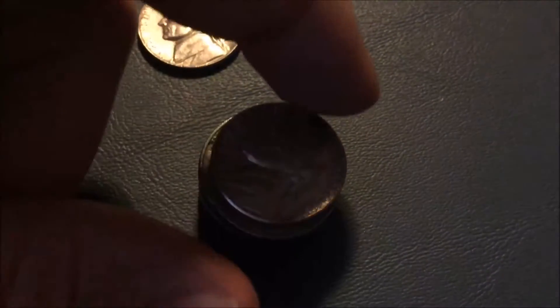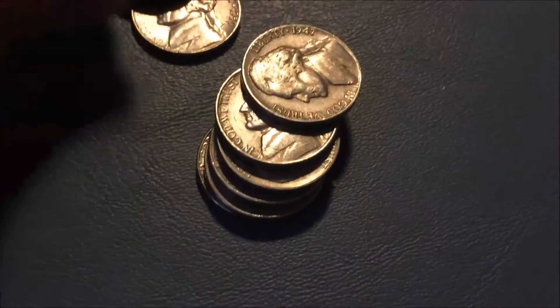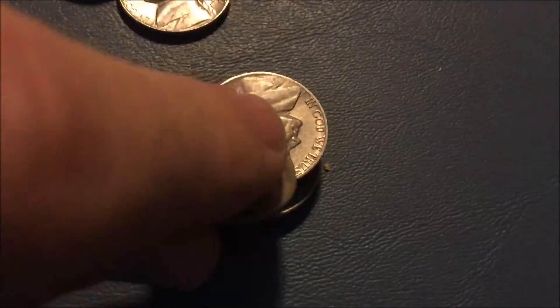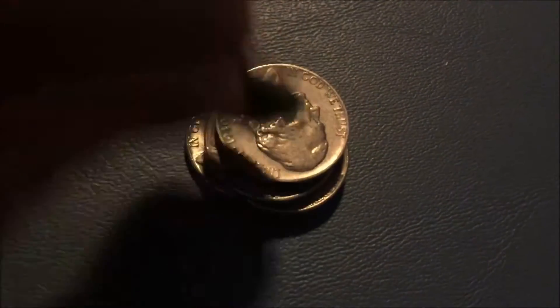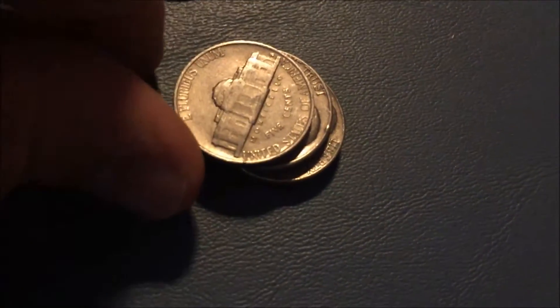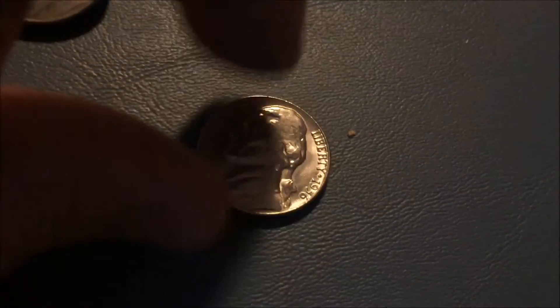From the second bag I found: a 1959, a 1989 Philadelphia, a 1957 Philadelphia, a 1956 Denver, a 1955 Denver, a 1947, a 1960, a 1940-S — that's a very good one — a 1956 Denver, a 1948 Philadelphia, and a 1956 Philadelphia that looks really good.